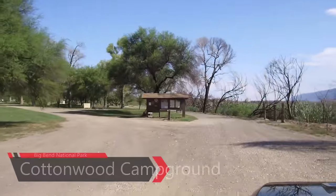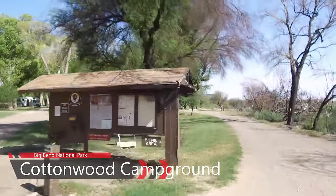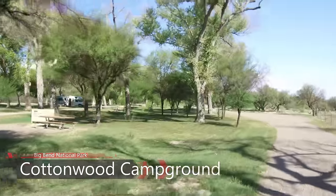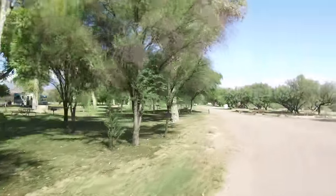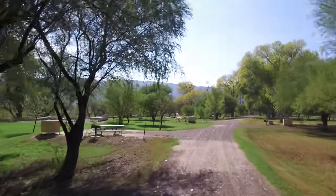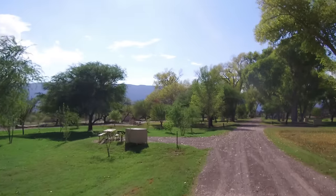Cottonwood Campground is a quiet, shady desert oasis located between the Castellan Historic District and the scenic Santa Elena Canyon. Open year-round, 24 dry campsites cost $14 per night, and no generators are allowed. Pit toilets, running water, grills, and picnic tables are provided, but there is no dump station here.